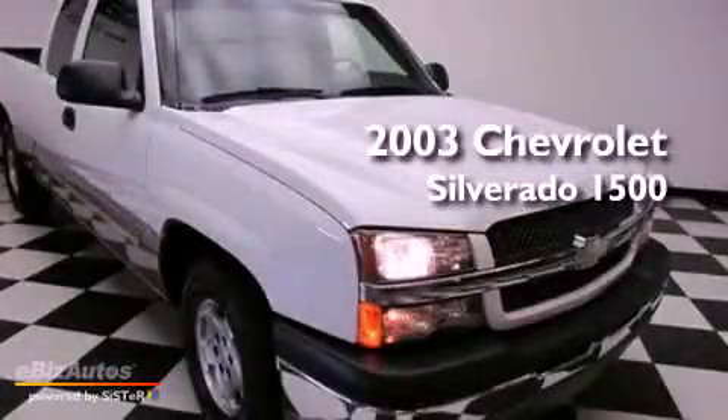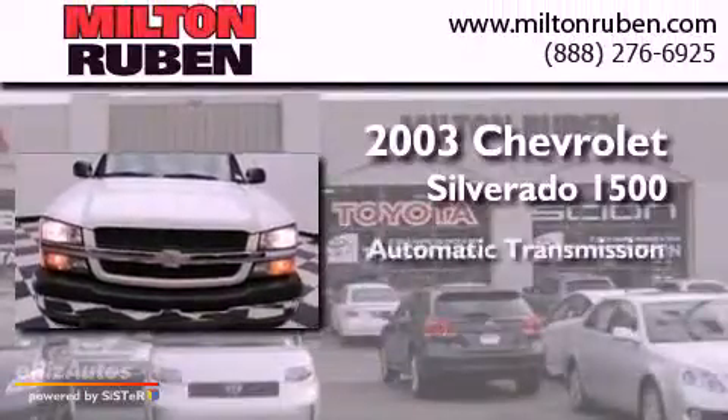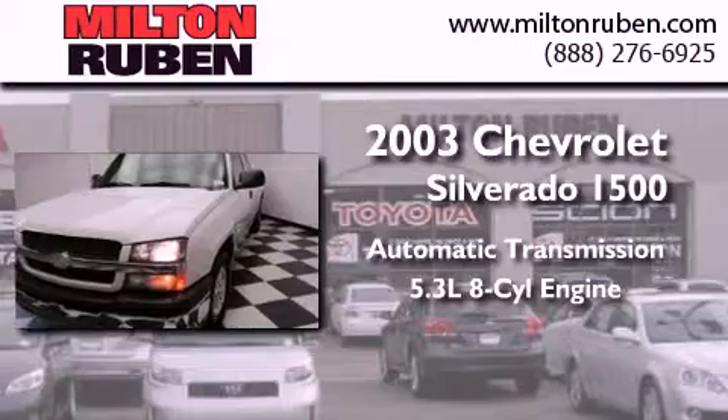This is a 2003 Chevrolet Silverado 1500. This truck has an automatic transmission and a 5.3-liter V8.